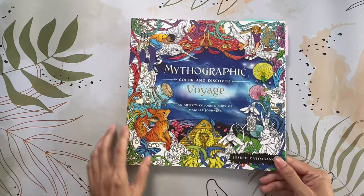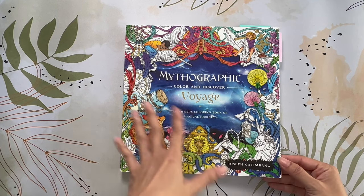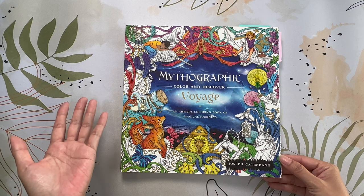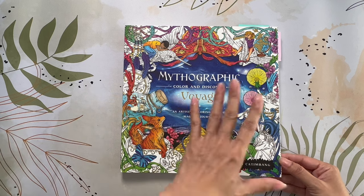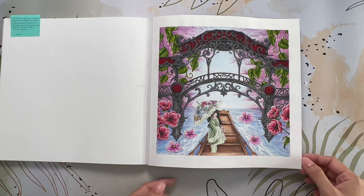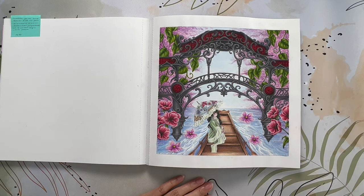The last coloring I'm sharing is from Mythographic Voyage by Joseph Cadenbang — it was a buddy color with my good friend Kelly from Color Journey with Kelly. Unfortunately Kelly wasn't happy with his page so I can't share it, but we all have those pages. I'm just happy Kelly got me to color my second page in this book, since it's rare for me to get past the first page. He gave me three pages to choose from, and this one stood out — I could already picture it with cherry blossoms in the background. I knew it was going to be a watercolor background but everything else was up in the air.